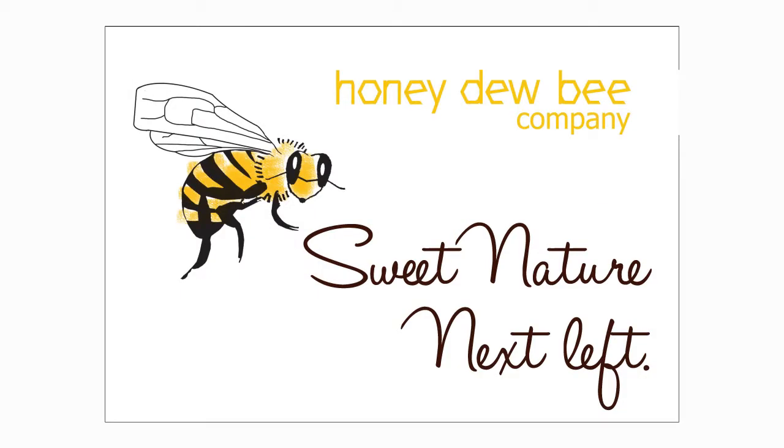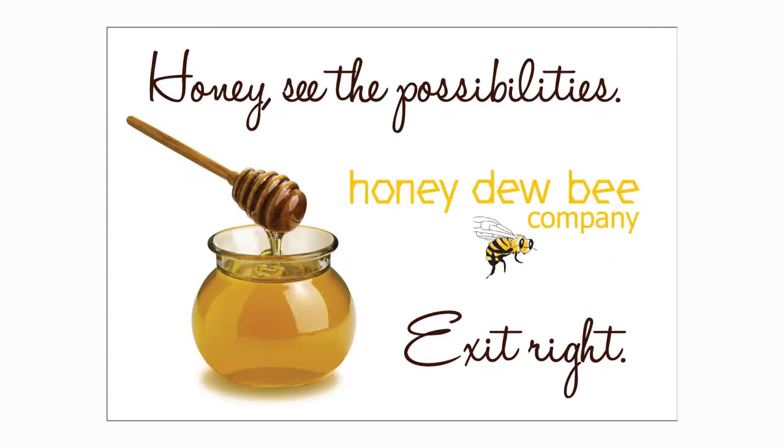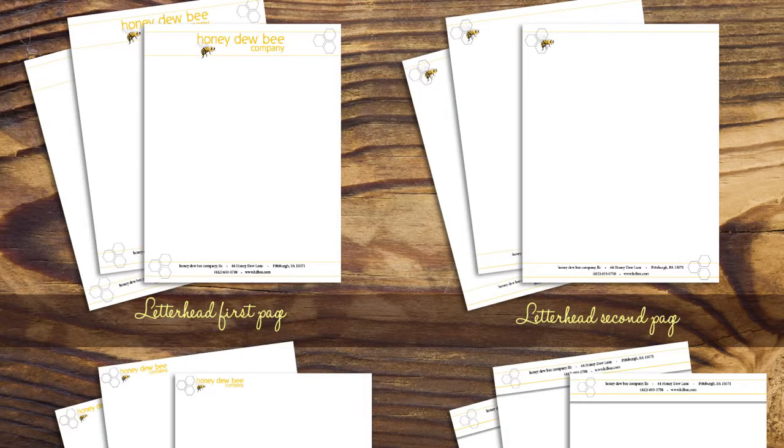The billboards are simple and elegant, playing to the customer's sense of humor, while also giving clear directions to the store. They match the campaign with a simple design and use of white space. The company assets include stationery and business cards. These assets also utilize the horizontal line and hexagon shapes to create a seamless transition in the branding material.